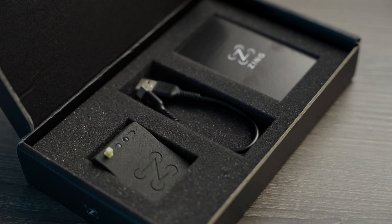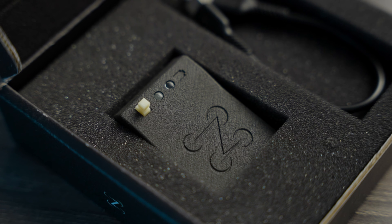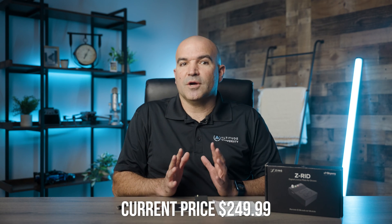The Z-RID module is manufactured and assembled in the United States and already has FAA approval. It usually costs around $220, making it competitive with other modules on the market. Simply register your device, attach it to your drone using the convenient 3M dual-locking system, and you're set. From there, it's as simple as charging it, turning it on, flying your drone, and repeating.